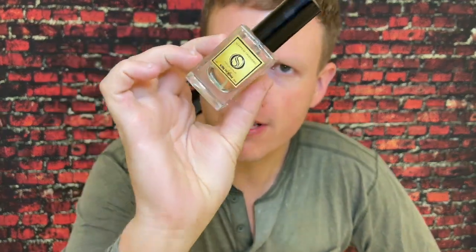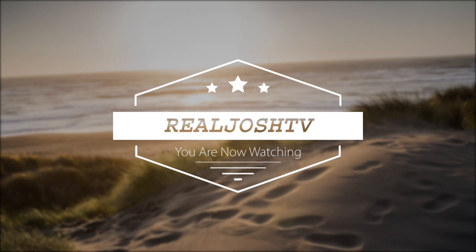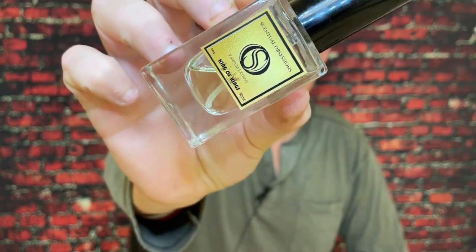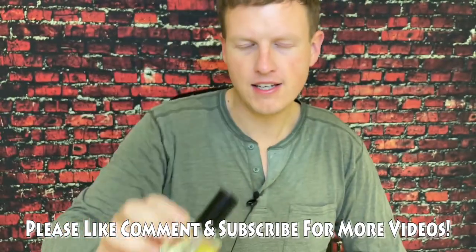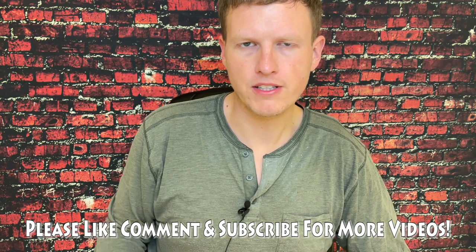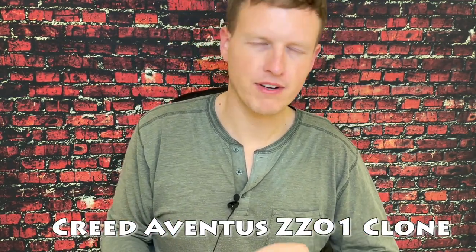Hey what's up guys, it's Josh here. Today I want to do a little review on the Central Obsessions King of Kings. When I first got this fragrance I actually thought it was a mix of Elysium and Aventus, but it actually goes after the 2013 Z201 batches of Aventus — basically one of the most famous batches of Aventus.